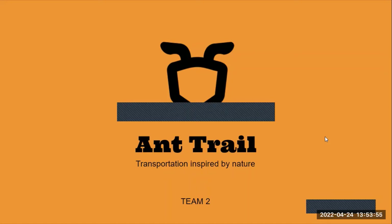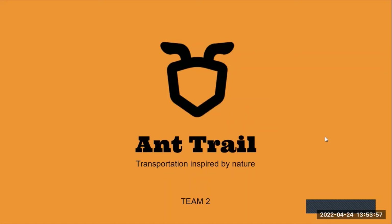Hello everyone! We are team 2 and Trial — transportation inspired by nature.